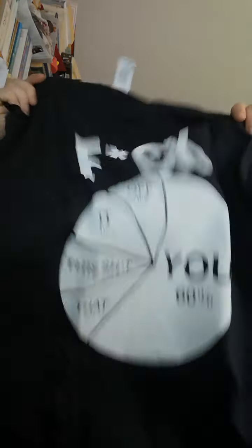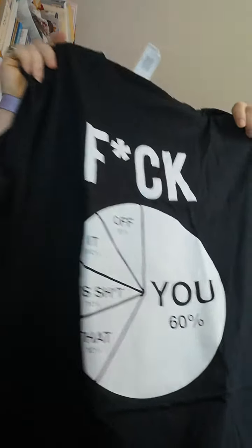The first one made me smile when I saw it — a pie chart with the F word at the top. Pretty good, especially if you want people to keep away from you. That one made me smile.